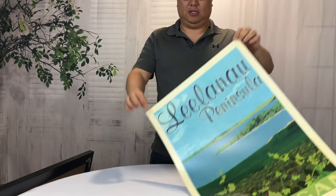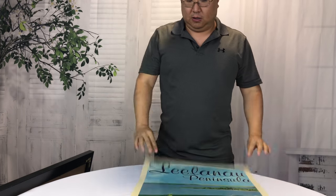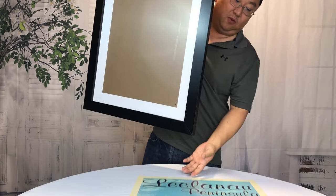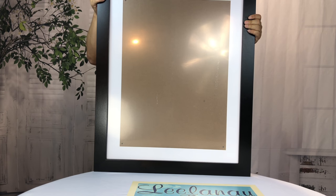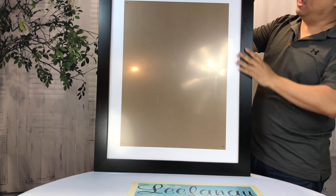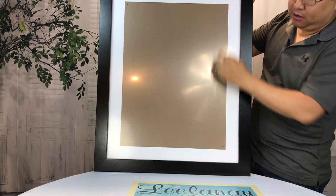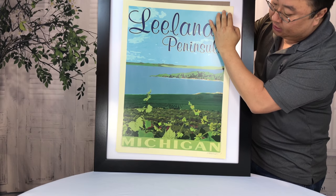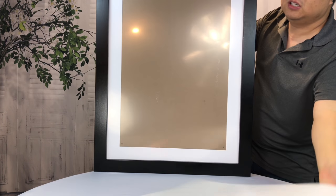I have this print by Martin's — nice quality paper, Leelanau Peninsula, a great place. I also bought this frame on Amazon. This frame is actually pretty decent, though it could be a little better. It's kind of like a pressboard painted black. It looks pretty decent. It has white matting and should be the right size for this print. I'm going to go ahead and get this thing installed and see how it looks.